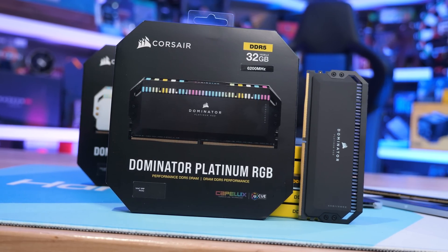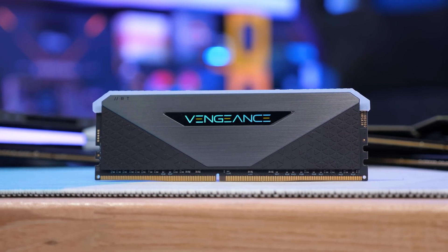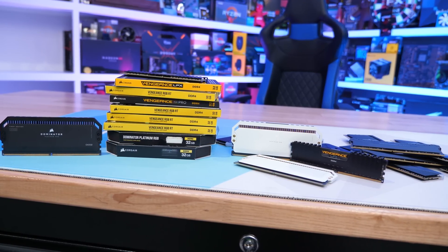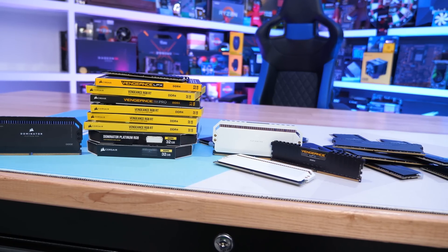The idea for this test wasn't to take a few premium kits and manually adjust the timings and frequencies, which I have done in the past, but instead to test memory kits you can actually buy. So I reached out to Corsair, submitted a long shopping list of kits that I'd like to include in the test, and they were gracious enough to help us out.